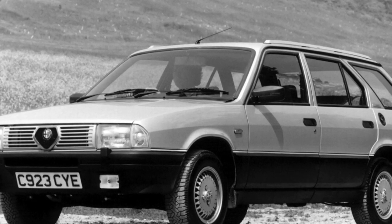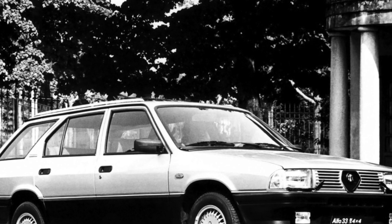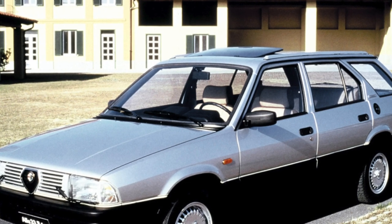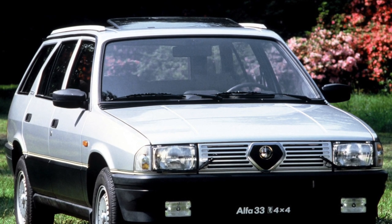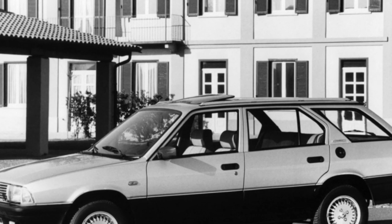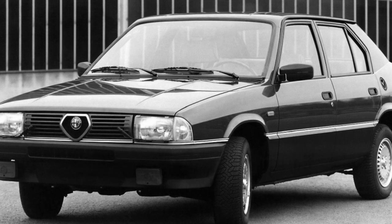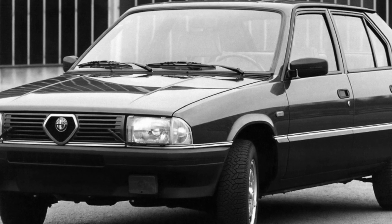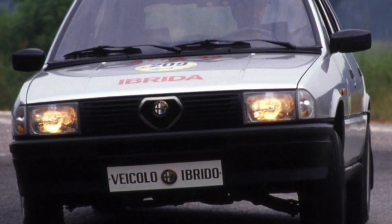Initially, two engines of 1.3 liters and 1.5 liters were installed on the Alfa Romeo 33. The smaller engine had a single carburetor and produced 75 horsepower, while the 1.5-liter unit had a dual carburetor and 95 horsepower. In the mid-1980s, a 105-horsepower 1.5-liter engine was also produced, installed on the charged QV (Quadrifoglio Verde) version. Since 1986, the second-series QV received a new 1.7-liter boxer engine with a dual carburetor and 114 horsepower, while the 1.5-liter 105-horsepower version became the 33T and the 95-horsepower unit was discontinued.